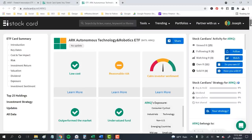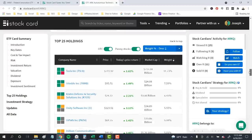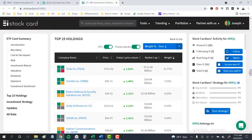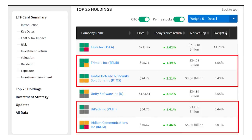Next is ARKQ, investing in companies driving the revolution in autonomous technology and robotics, holding 44 stocks for total assets of $2.72 billion. Scrolling down, Tesla is the first holding at 11.7% of the fund — but we've already got that one. Trimble, ticker TRMB, is a $24 billion leader in instruments and controls that helps companies manage processes and productivity by analyzing geospatial and other data. Kratos Defense & Security, ticker KTOS, is one I recommended late last year — the company has its hands in a lot of disruptive technologies from unmanned drone systems to space management, defense, and microwave devices.